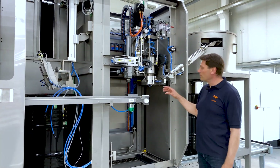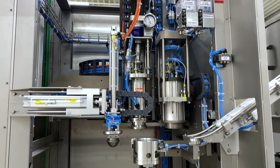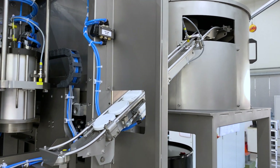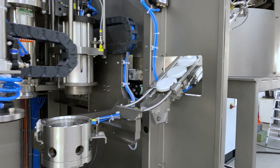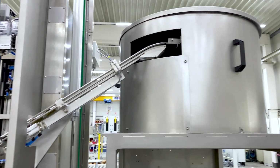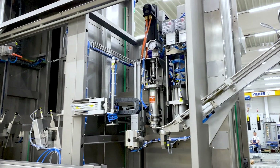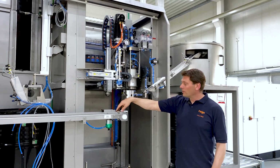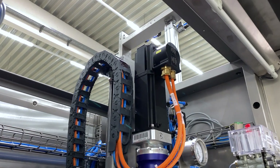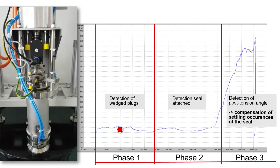In the closing station, the existing plugs are screwed into the bunghole and a sorting pot with a chute feeds the seal caps, which then are sealed to the drum. The Feige Bunging System with a servo motor can minimize setting behavior of seals in the plugs, thus guaranteeing greater closing reliability.